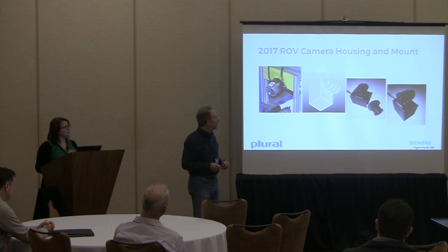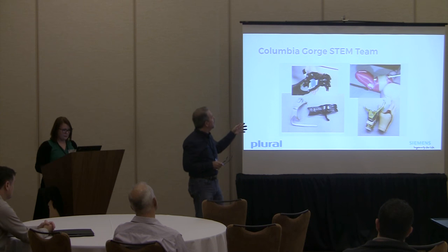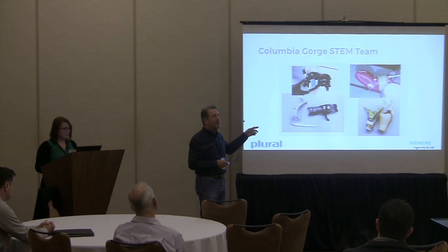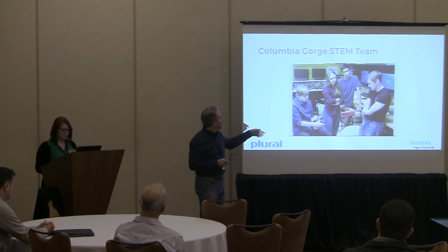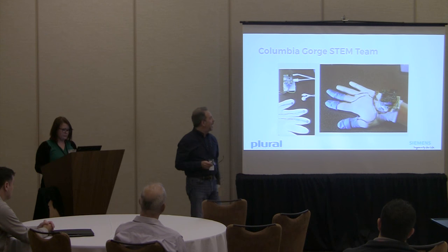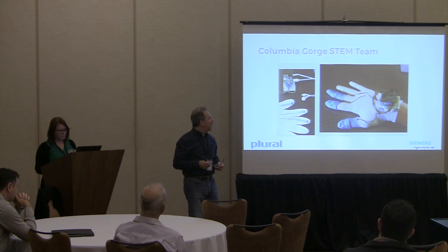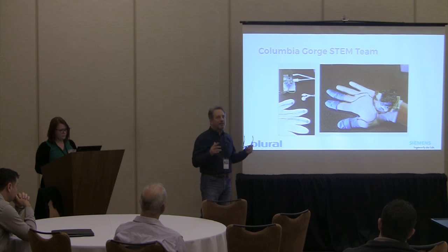Another STEM group has started working with prosthetics. These are high school juniors and seniors. A bike racer who fell and lost all of his fingertips got them started. They're now working to actually help him with a workable prosthetic item. It's unbelievable what they're learning — they're designing the circuit boards, having them made, designing the circuitry, doing all of these things themselves.